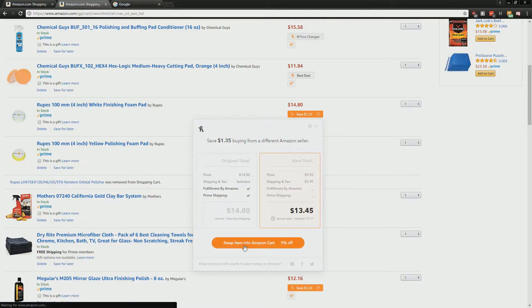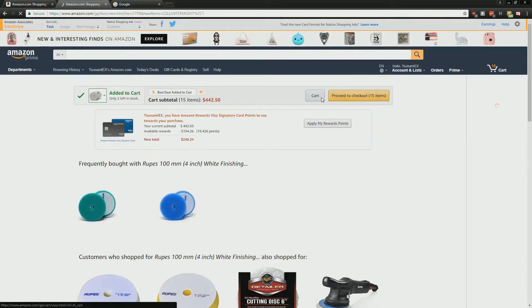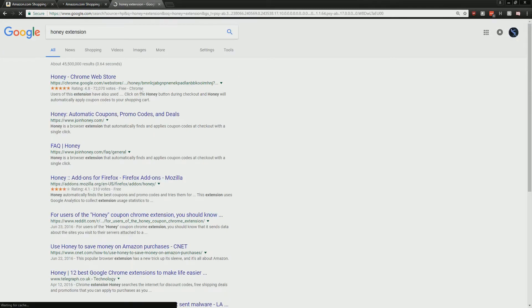Oh, it says 'swap item in Amazon cart' — that's pretty good, so I don't need to do the whole add-and-delete thing. Pretty advanced! Guys, you see, this is good stuff I'm sharing with you. The extension is called Honey — Honey, like the honey that bees make. Honey Chrome extension.